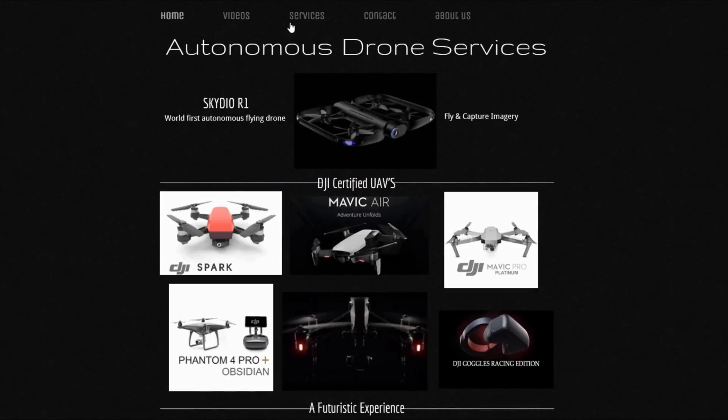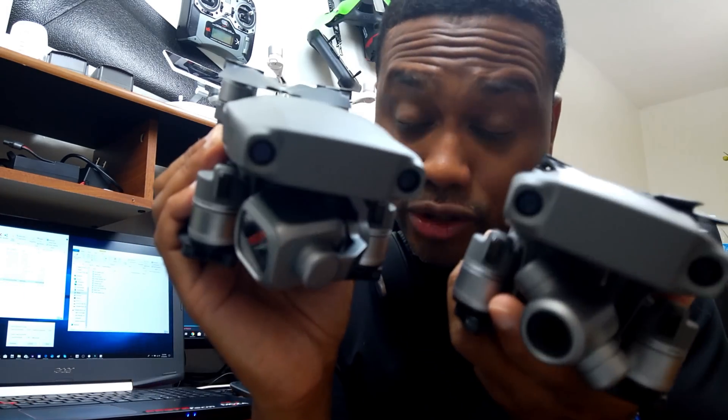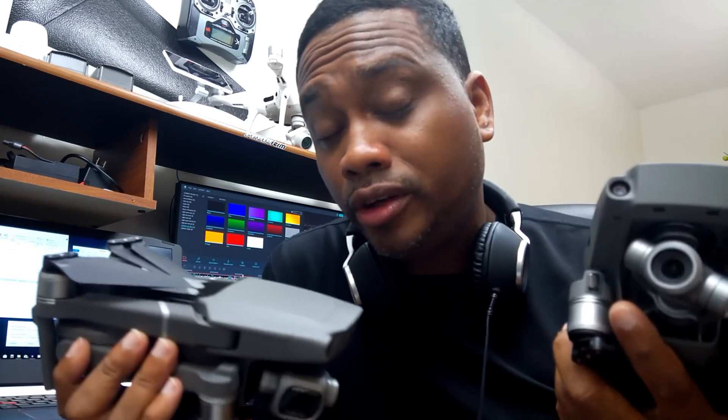Autonomous Drone Services is not only your place for all your aerial photography and videography needs, but they'll also be holding classes next spring and early summer — it's going to be a drone camp. They're going to be picking up kids and adults if you're interested. You might want to enroll your kids because they can learn the latest and greatest from all the new tech out there, including autonomous drones on the market today.